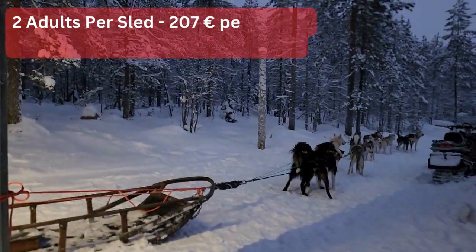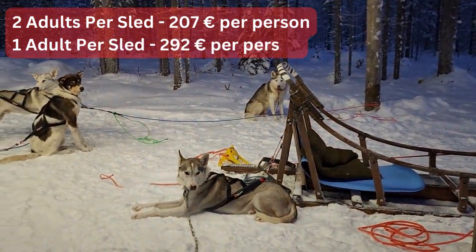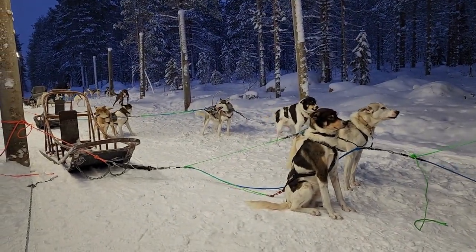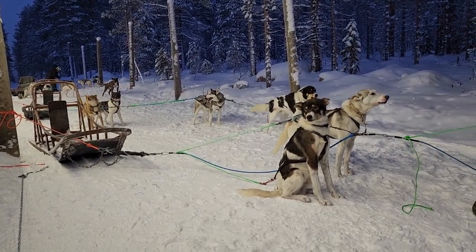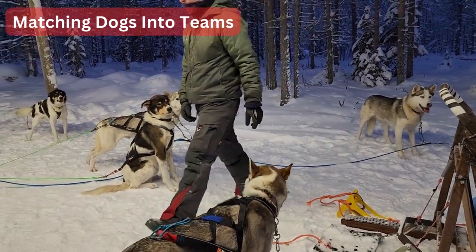There are options you can choose from: two adults per sled — one musher plus one passenger — or one adult per sled as a musher only. This is the option we chose because we both love to have our own dog teams. Now our tour guide is matching the dogs into the running teams.